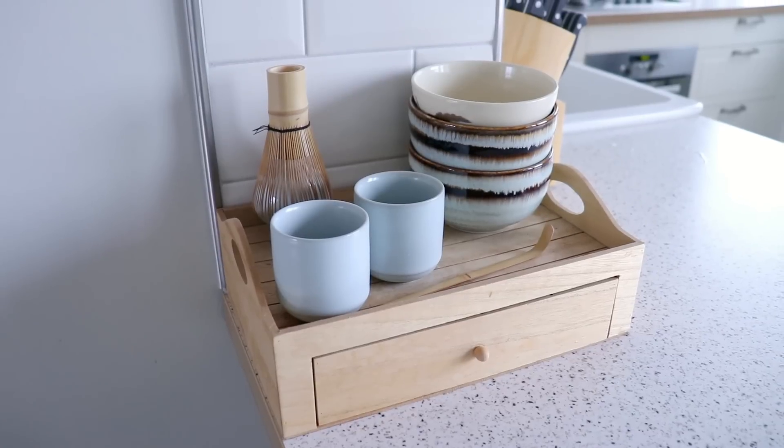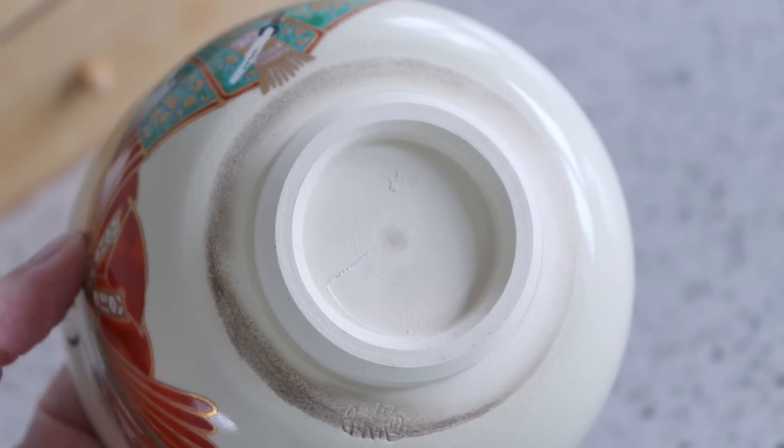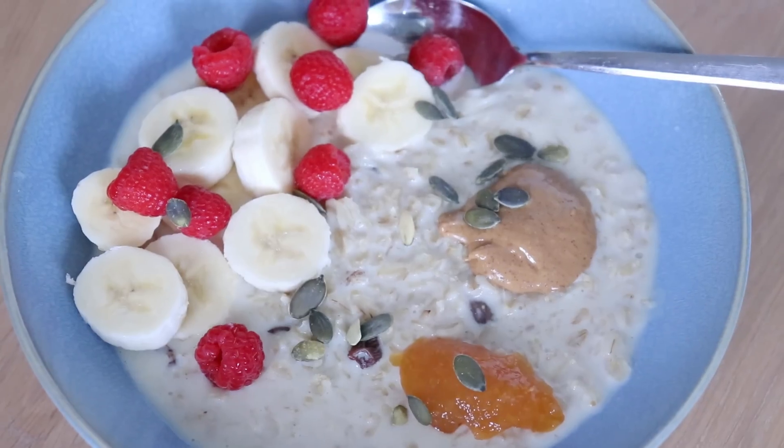If you've seen more videos from me, you know how much I love beautiful serving ware and ceramics, and how much I love to cook and make the food look all pretty. So that's kind of what happened here.